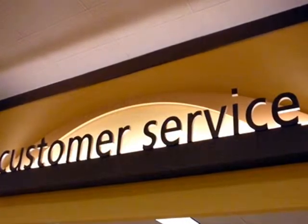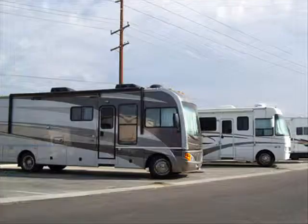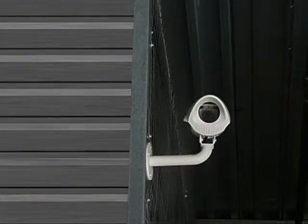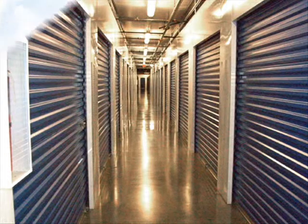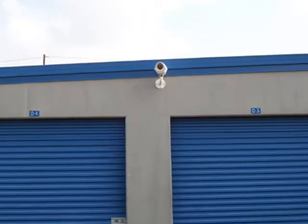We also feature new, ground-level, state-of-the-art self-storage units as well as RV and boat self-storage. Security for you and your valuables is our main concern. Our state-of-the-art video monitoring system keeps the inside and outside of our property under surveillance 24 hours, 7 days a week.